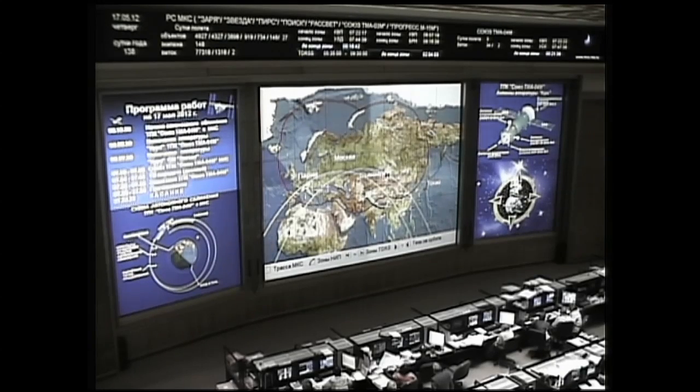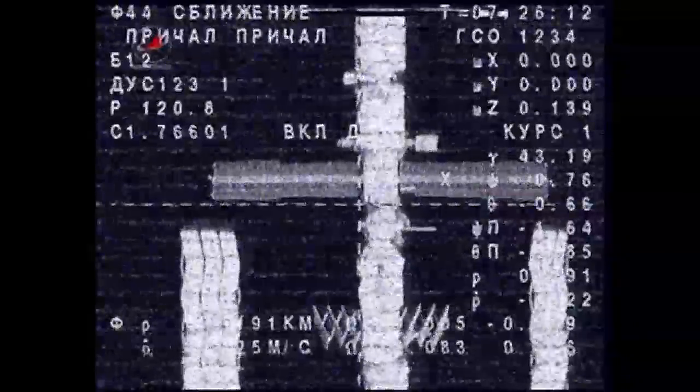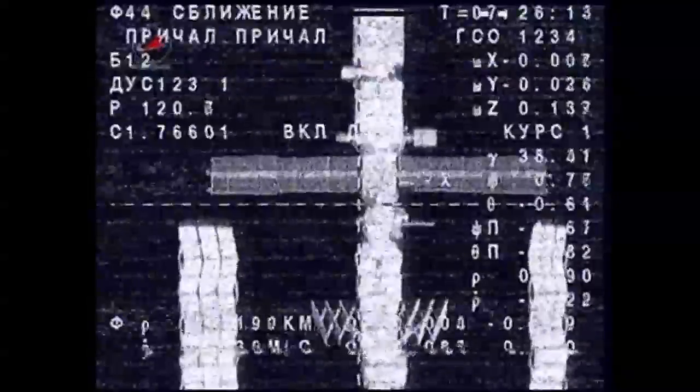Sending command for final approach from the display. Gennady Padalka has been given the go-ahead to send the command to resume final approach for docking. Final approach set. The Soyuz is sitting about 170 meters away from the International Space Station.